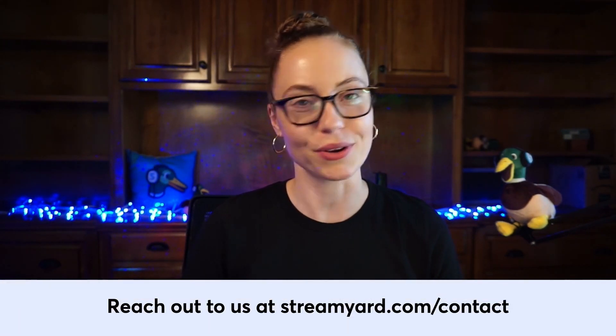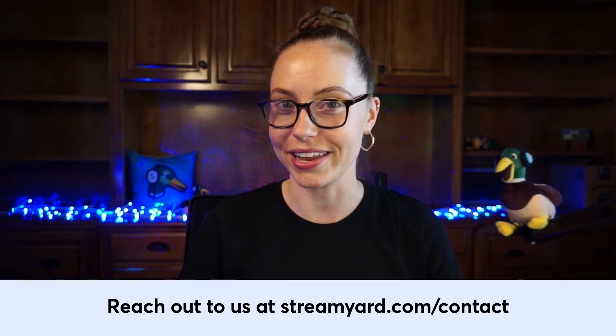That's all you need to know about pre-recorded streaming versus live streaming on StreamYard. Let us know if you have any questions at all — we're happy to help 24/7. Simply live chat us at StreamYard.com/contact. Thanks so much for watching and see you in the next video.